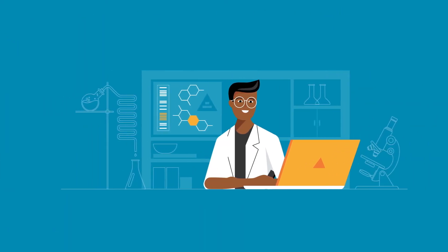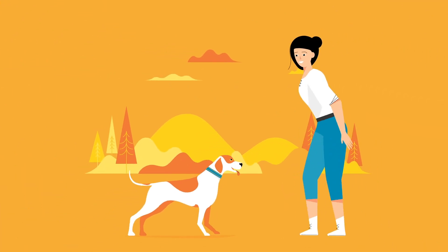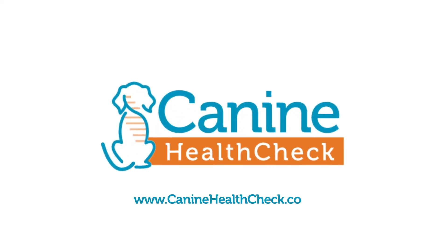Have questions? We offer free genetic counseling and our staff is always available to help. We know your mission is to have happy, healthy dogs, and at Canine Health Check, it's ours too.